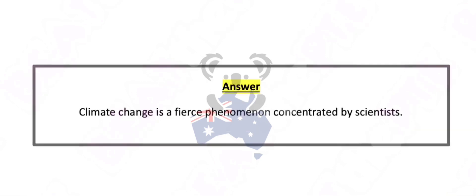Climate change is a fierce phenomenon concentrated by scientists.